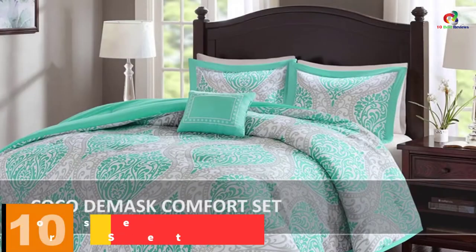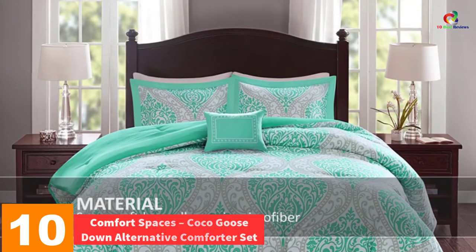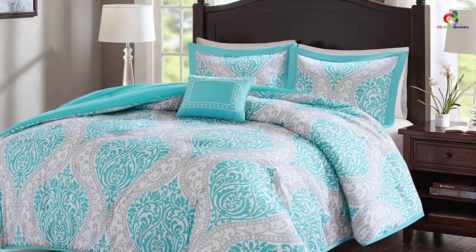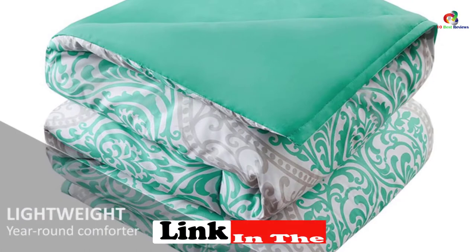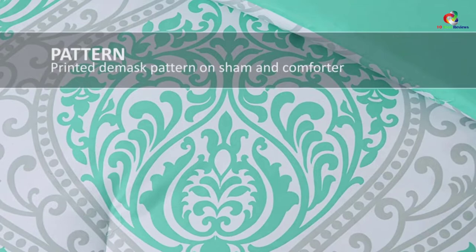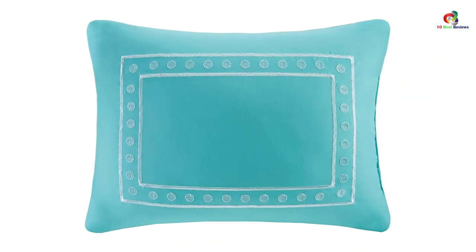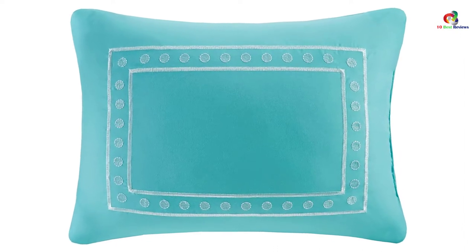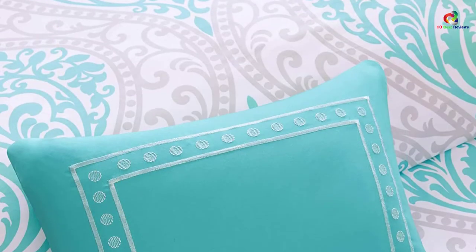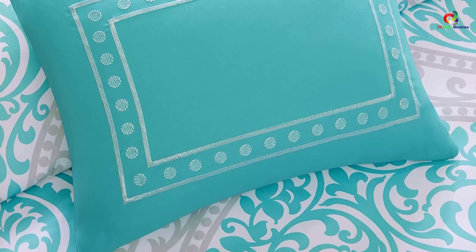Starting at number 10, we have the Comfort Spaces Cocoa Goose Down Alternative Comforter Set. The first option on our list is a four-piece comforter set. It comes with the comforter, two shams, and a decorative pillow. It can be easily washed in the machine as well. It is available in three design options to choose from. Moreover, the cover is made from microfiber, so you can be sure that it is completely soft.